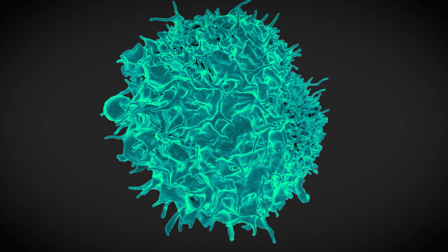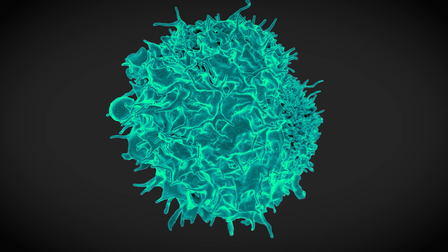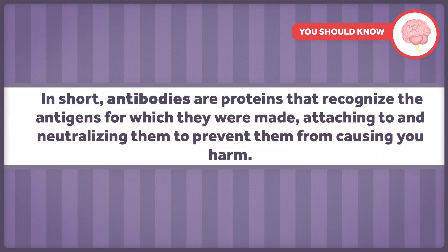T-lymphocytes are defensive white blood cells that are capable of many things, including directly killing infected cells. B-lymphocytes are also defensive white blood cells, and their major responsibility involves production of antigen-specific antibodies. In short, antibodies are proteins that recognize the antigens for which they were made, attaching to and neutralizing them to prevent them from causing you harm. T and B cells are the only cells that can specifically recognize and respond to individual antigens.